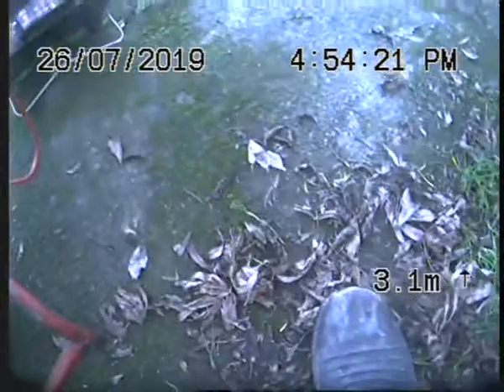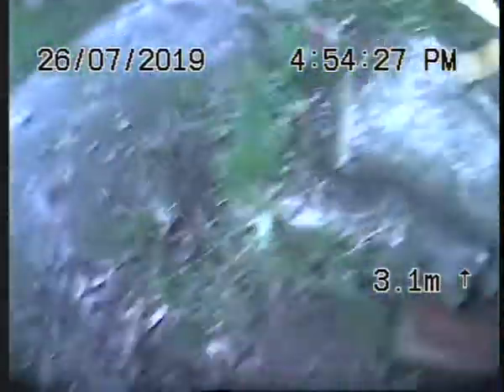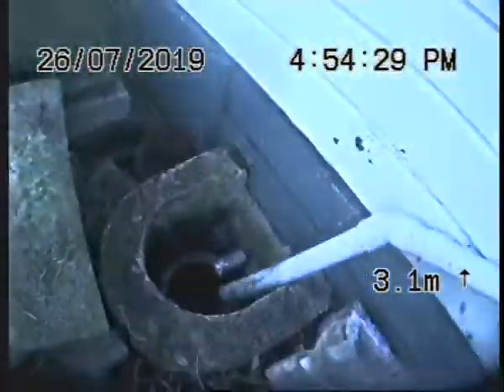Alright, so this is the after shot of the drains here at 1292 High Street in Tyra. That galley trap there is going to be our access point — the start of the second stage of the camera inspection.